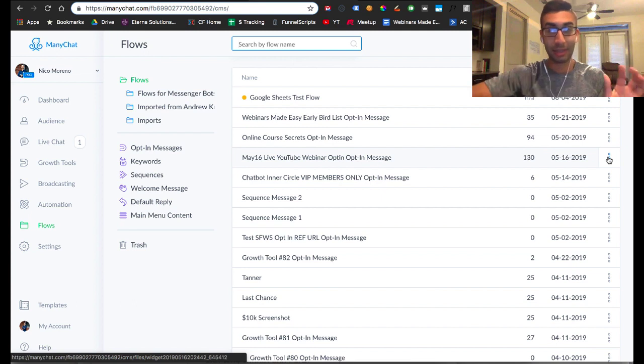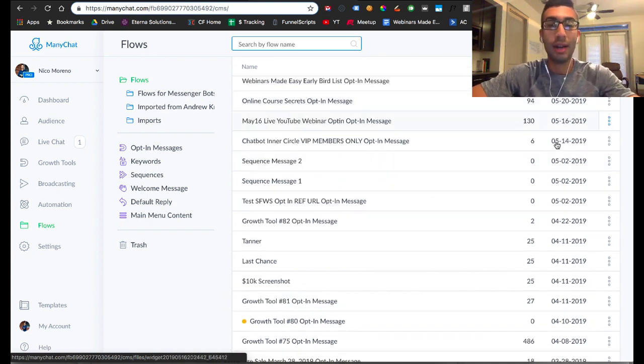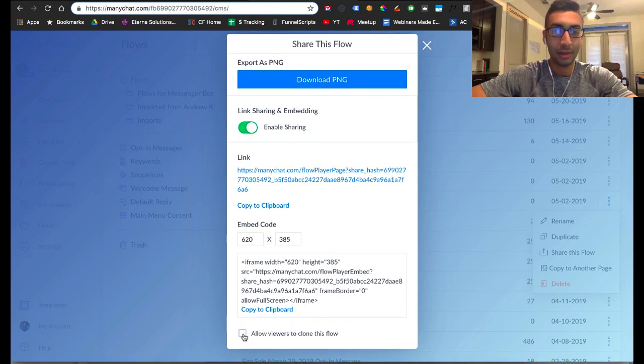How do you actually clone the flow so that you can give it out to customers? All you do is log into your ManyChat account, go over to flows, and find the flow that you want to give out to people. Then you click on the three dots and select 'share this flow.' Once the dialog pops up, you just click the green button and then click 'allow viewers to clone this flow.' Then you do copy to clipboard — and that's it. This is literally the link.